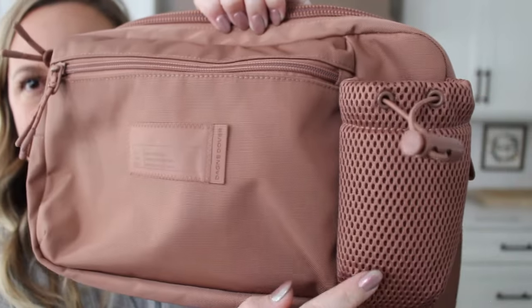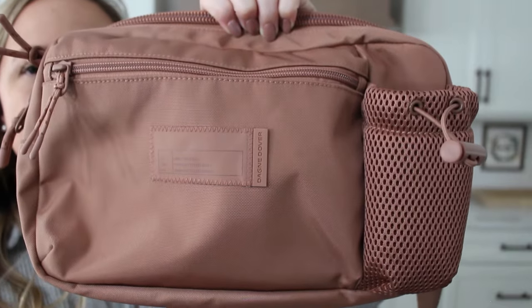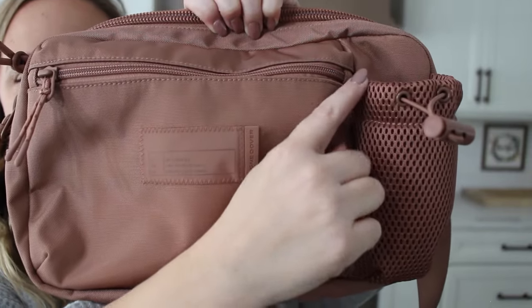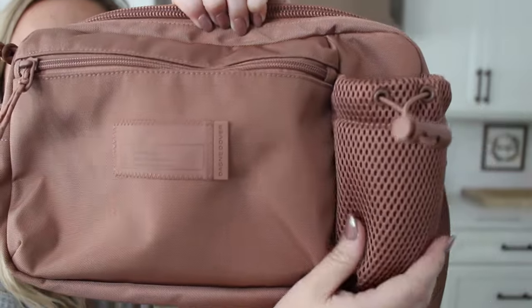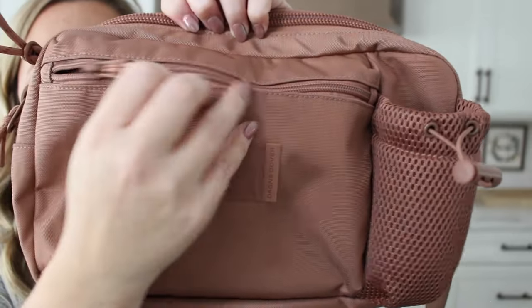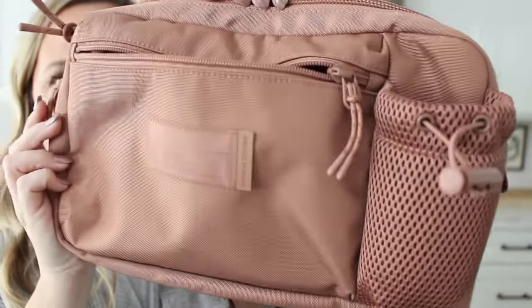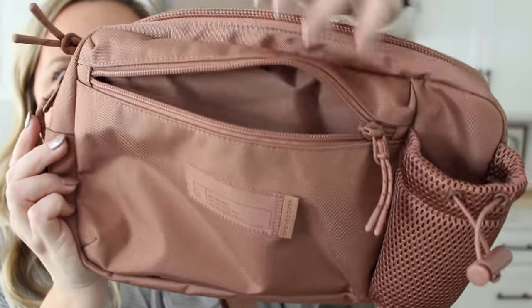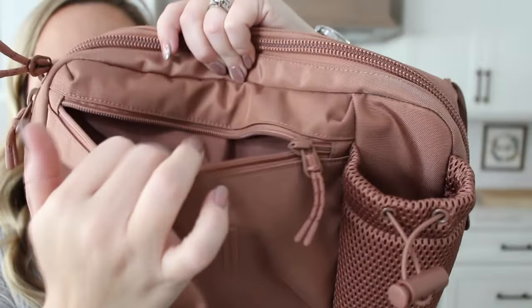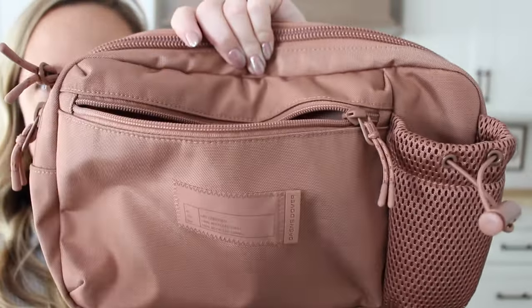On the very front of the bag, you have two pockets. You have this one with a drawstring that can be used for a water bottle, sunglasses, or keys — it tightens really tight so nothing will fall out, and I love the mesh material. This front pocket is really big; you have a ton of room to throw anything in here. When I had it packed last week, I had my AirPods, keys, and ChapStick in here — it's the most accessible pocket.